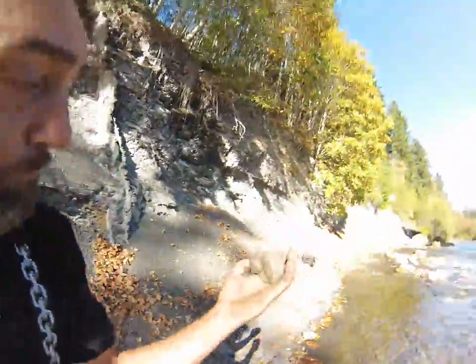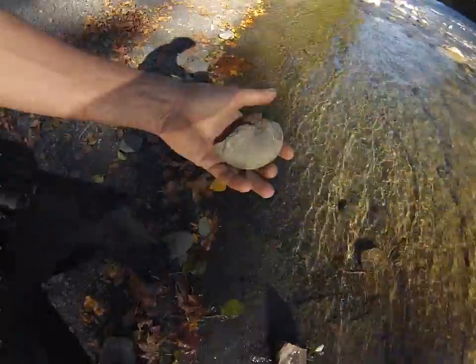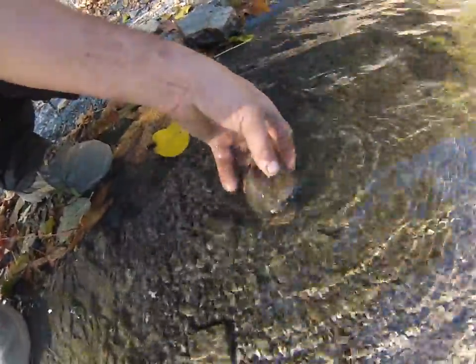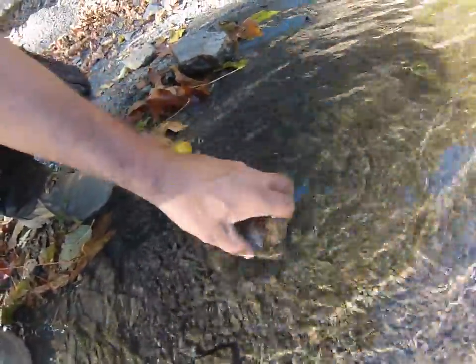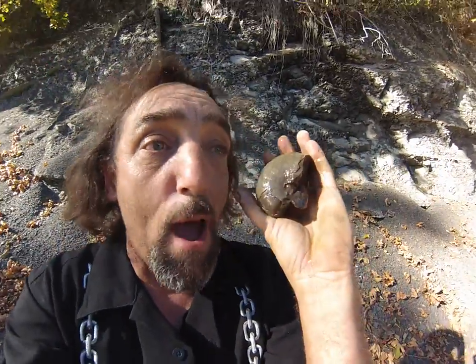Okay, you ready? I'll show you the other side — it'll look better when I get it wet. Not bad, freaky friends, not bad. It's missing a little pie piece on the bottom, but that's all right.